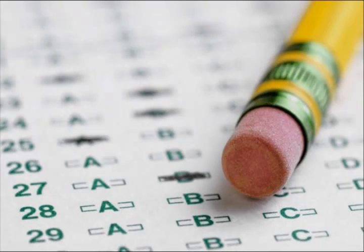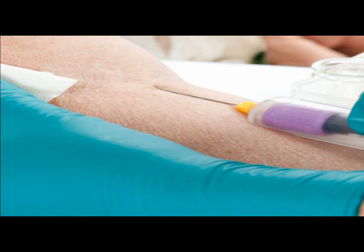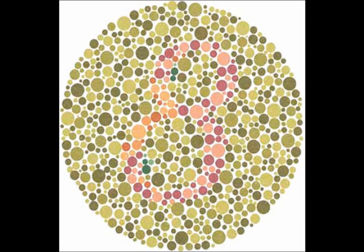Does that mean that all men are colorblind? Well, you can take a short test to find out — no blood or urine required. If you are red-green colorblind, you see a 3. If you are not colorblind, you see an 8.